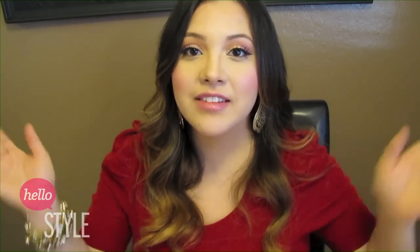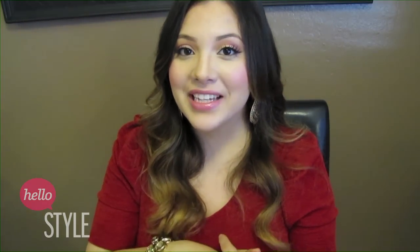That is my holiday gift guide. If you have any other recommendations, leave them in the comments below. Thank you again for watching, and I'll see you in my next video. Bye!